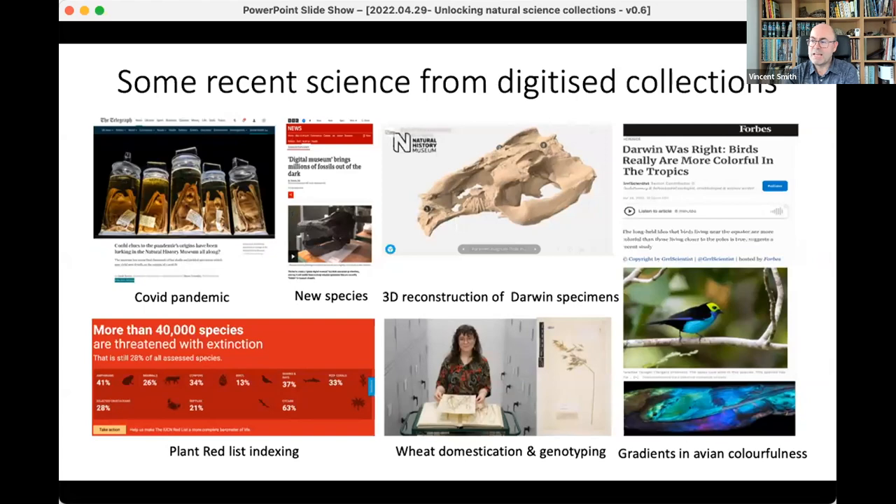A quick snapshot of news associated with digitised natural history collections from Monday shows examples like horseshoe bats being digitised in relation to the COVID pandemic. Lots of new species are discovered in collections — there are typically about 20,000 to 25,000 new species described every year, and about half are not found from field research but found in the back of museum drawers. Digitising those collections sheds light on those specimens.